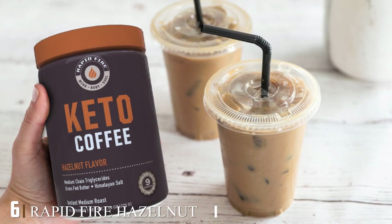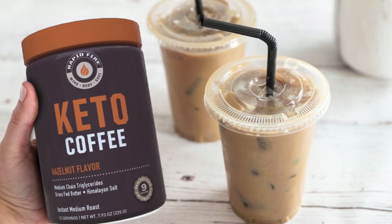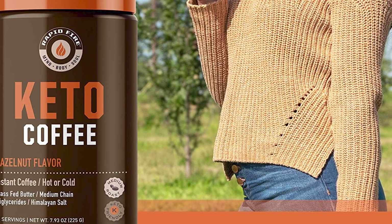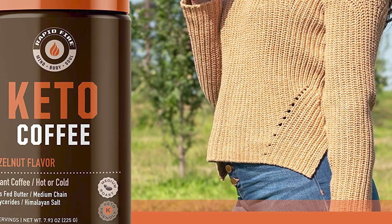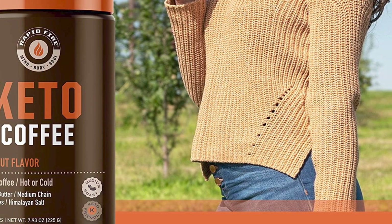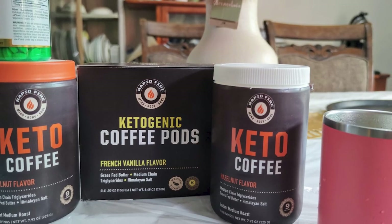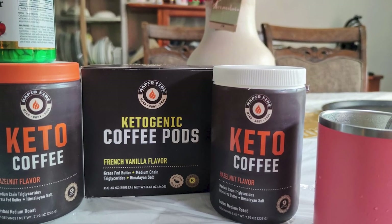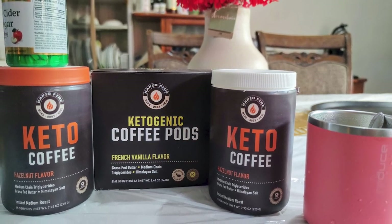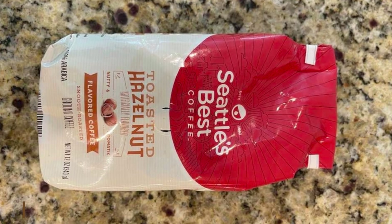The number six position is dominated by Rapid Fire hazelnut ketogenic coffee. This is an organic coffee that also suits your ketogenic needs. It is made with organic grass-fed butter, MCTs from coconut oil, and a touch of Himalayan salt — a satisfying, nutritious, fat-burning, and low-carb coffee with robust flavor. The best part: it is 100% keto. Most ketogenic users seem to like this coffee and said that although this isn't the best coffee they've had, it works well with their dietary needs.